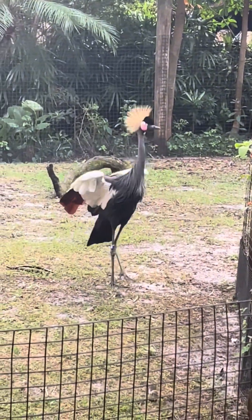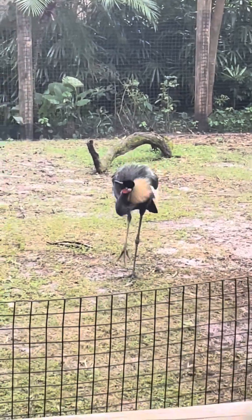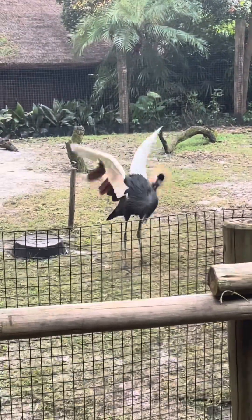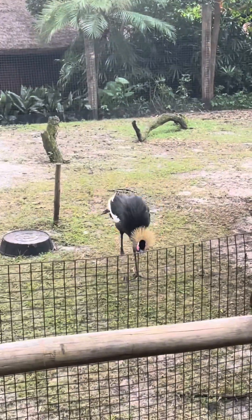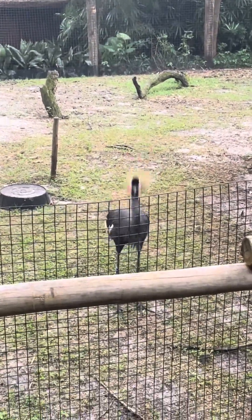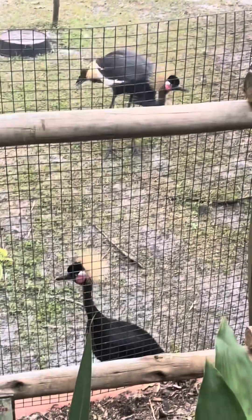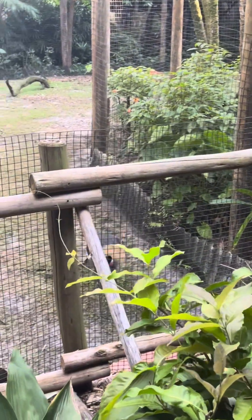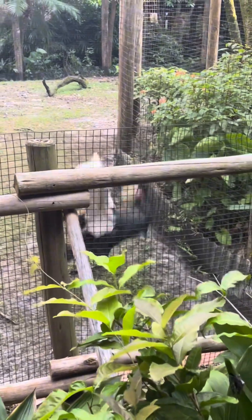It's dancing! Wow, yes, this is better than safari! Oh my god, it's literally dancing. Hi, hello to you too — oh, you are there too. Oh my god!